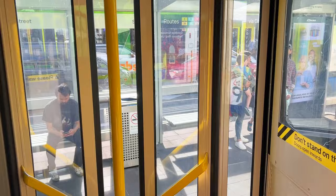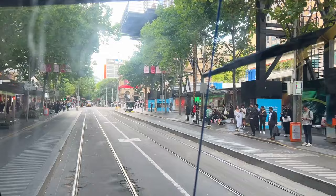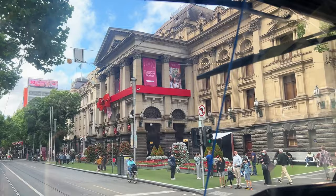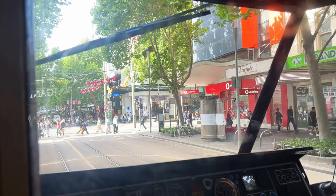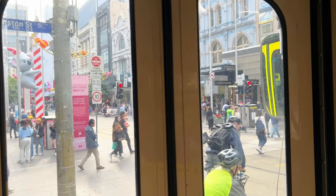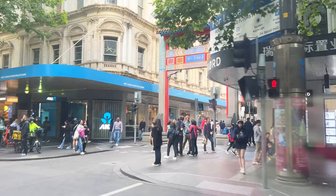Here we go. Look at all these constructions - there's going to be a new station here soon. This is the Town Hall stop. When I was filming this it was during Christmas season so you can see all the decorations and little trees. There's a stop here on Little Bourke Street - mostly shops, so if you like shopping you should get off here. This stop is Chinatown - if you get off here and walk straight down the street there's a lot of good Asian food.